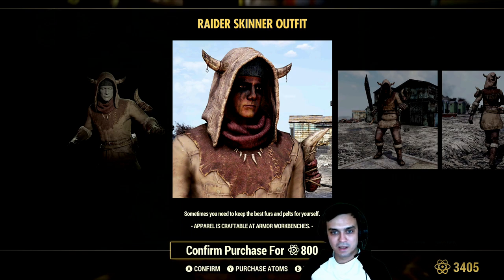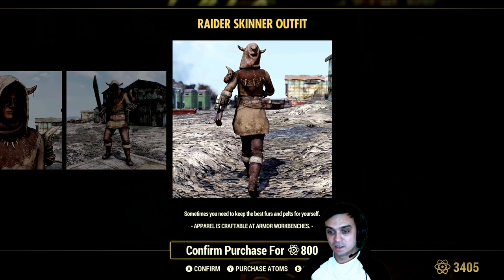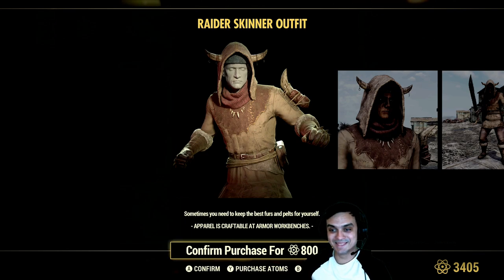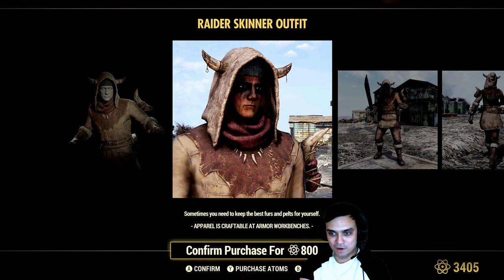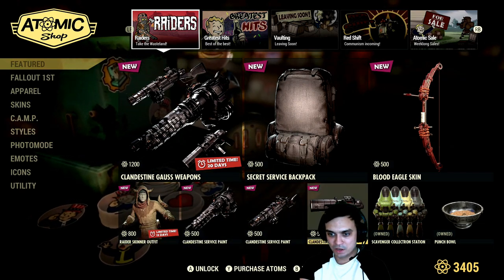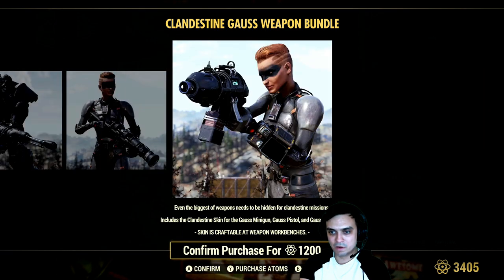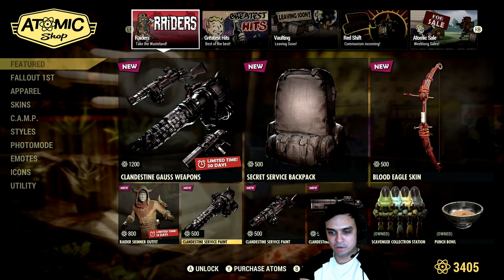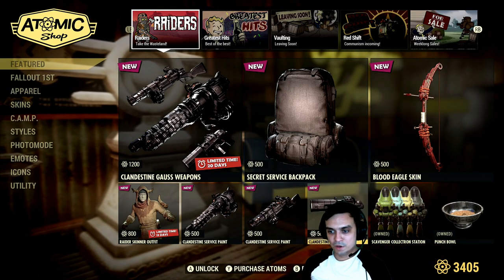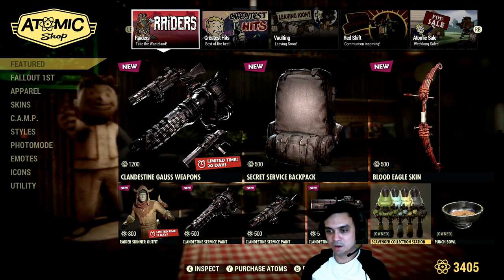We got the Raiders Skinner outfit - that hoodie looks good! It's 800 atoms, I'm surprised it's not a thousand. I'm going to wait for a discount. They're also selling the Gauss weapons individually - Gauss minigun, Gauss pistol, and Gauss shotgun. These are the only ones, not all the new weapons. If you buy them individually you will overpay 300 atoms, but it's still kind of pricey.